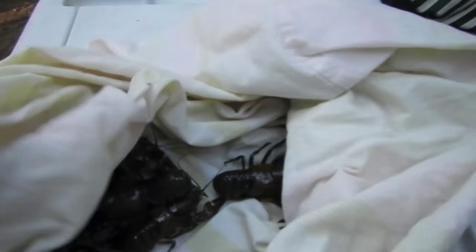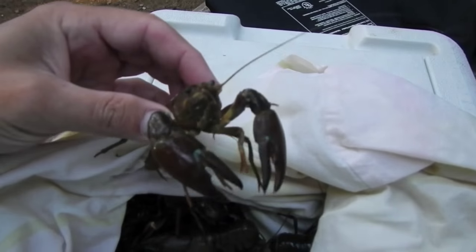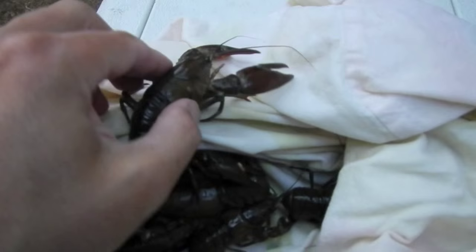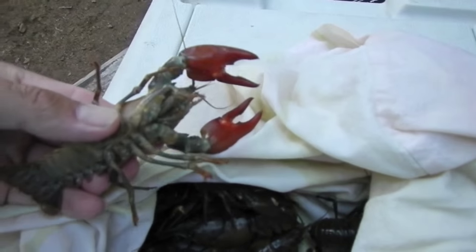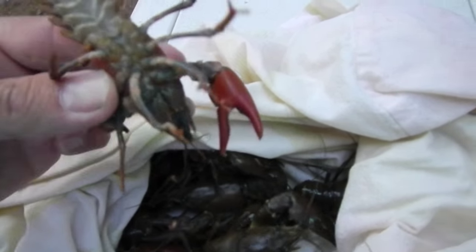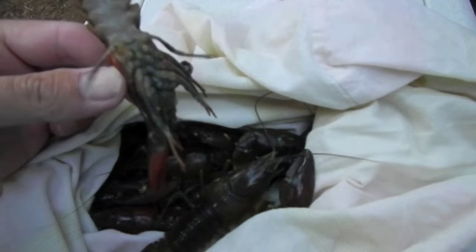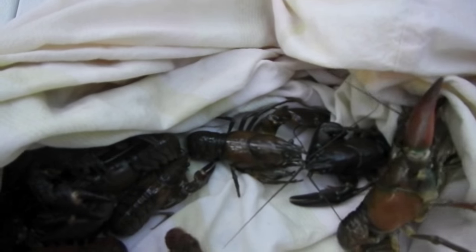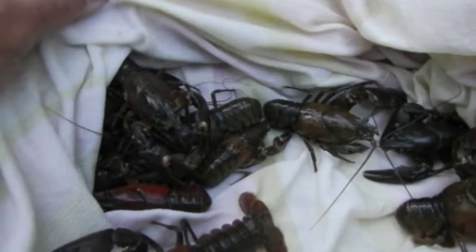Here's our haul for the first six-hour soaked pots. Got some nice sized crayfish there. You can see why they call them signal crayfish — they have that bright red color under their pinchers. We got a little more than a dozen. For six hours soaked, hopefully we'll get twice as much as that, if not more, overnight.